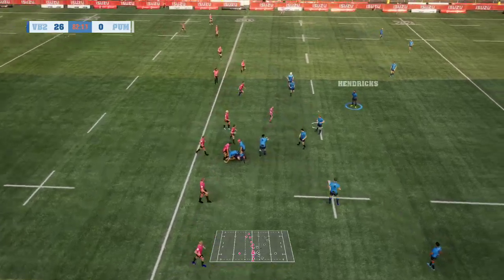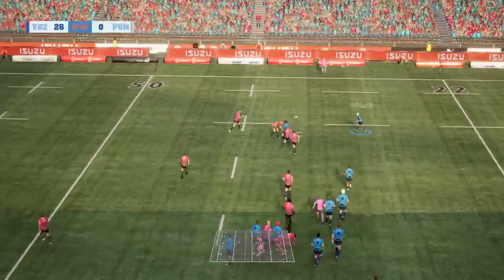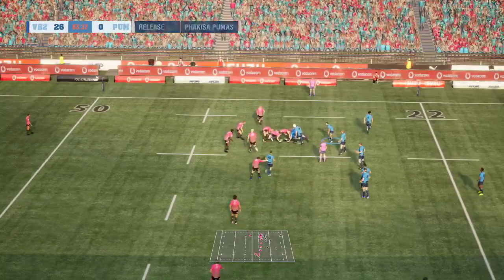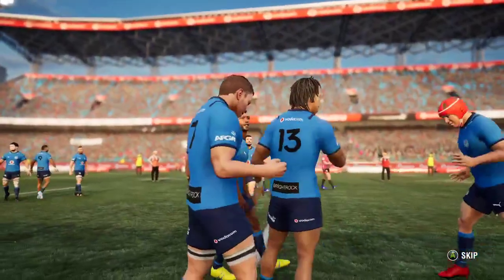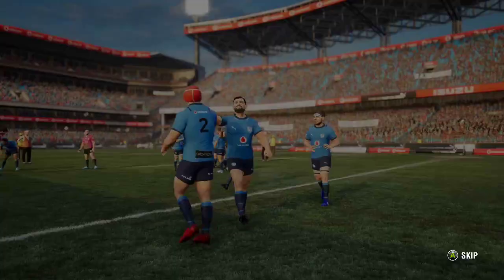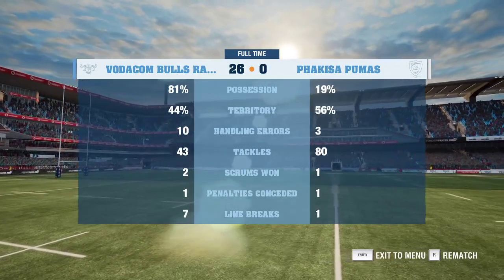Surely they can just kick this into touch, but Hendricks wants to have another crack. Gwissen gives to Aplon — massive tackle on Aplon there. Surely they'll just kick this out now, going backwards, and Embrose Papier says that's enough. So a good victory here for the Bulls, getting that bonus point — so vital that you need to get these, and they've done that. Hope you guys enjoyed this. Until next time, this is the Rugby Guru. Cheers for now.